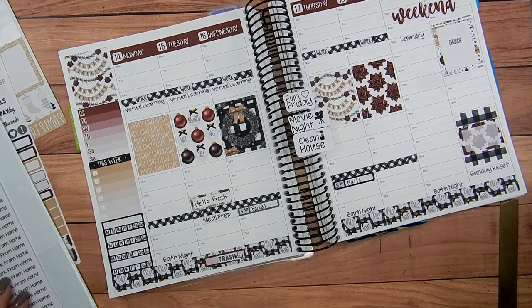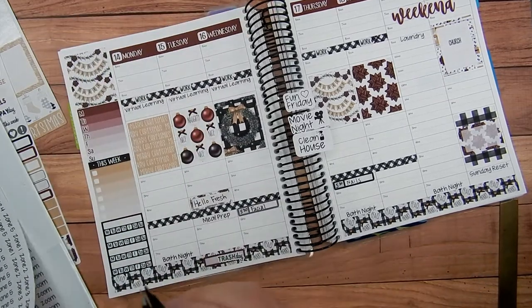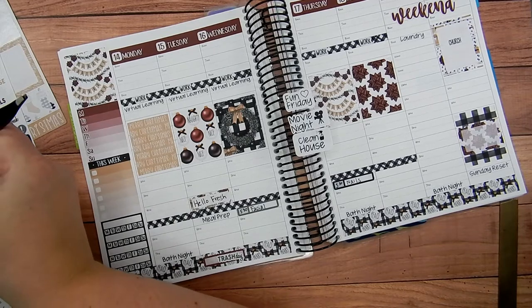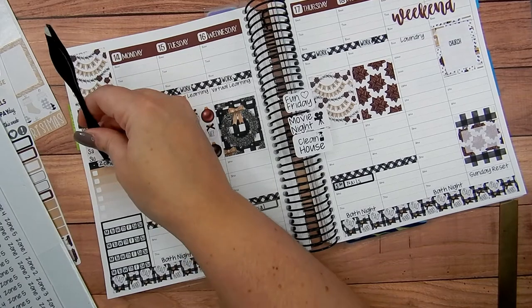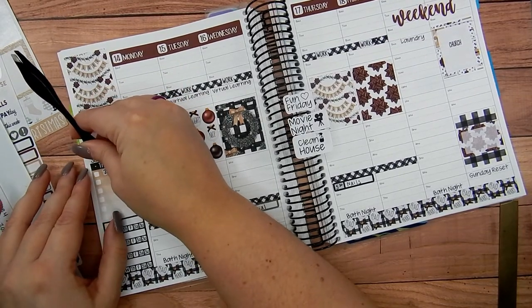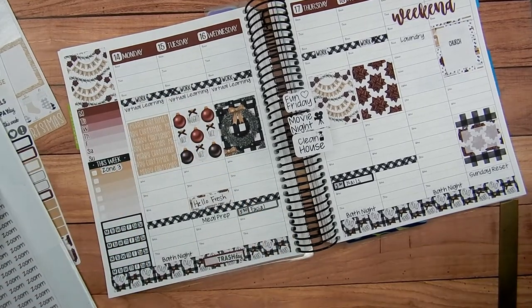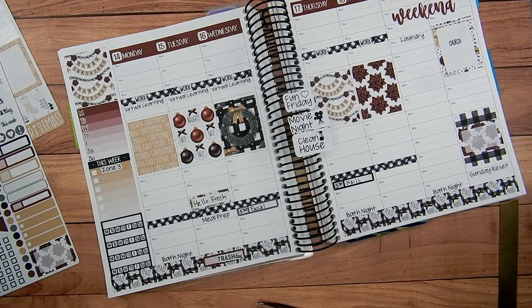I got my work stickers down. This week will be Zone 3. I've been trying to implement a little bit more of the FlyLady system back into my life. I checked her little missions today — I cleaned out my silverware drawer, got the little vacuum in the little slots and wiped it out. It wasn't too bad, and that always feels good to get done.